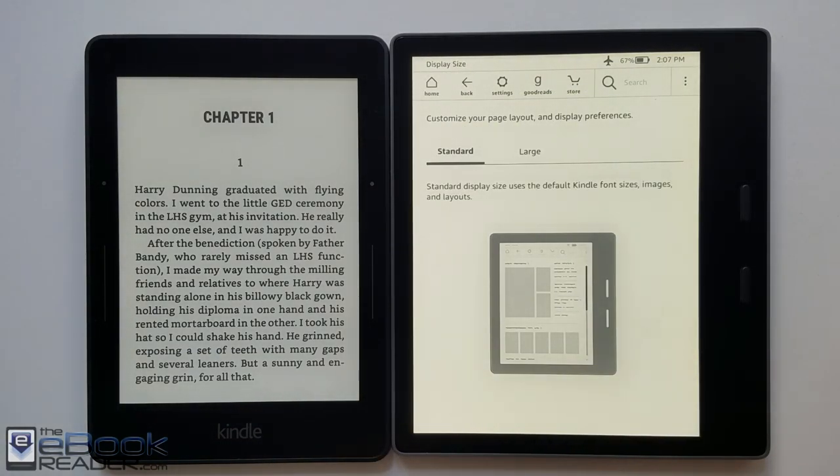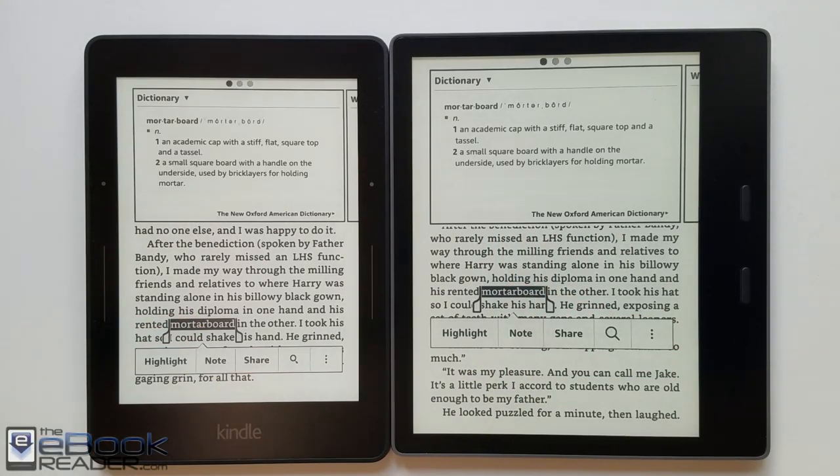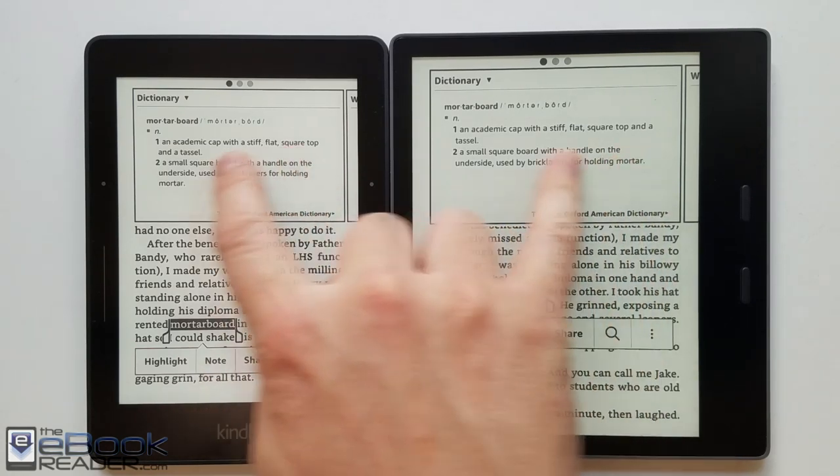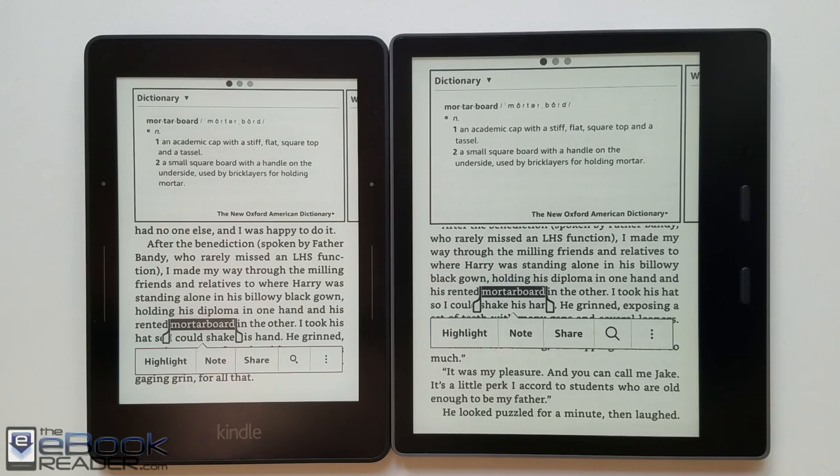Another minor difference with the Oasis: you've got a couple of different options in the settings to accommodate larger screens — if you want a larger UI, you can have larger text and stuff like that. As far as overall operating, they're both very similar speed-wise. One's a little bit faster sometimes, and the other one's a little bit faster sometimes.